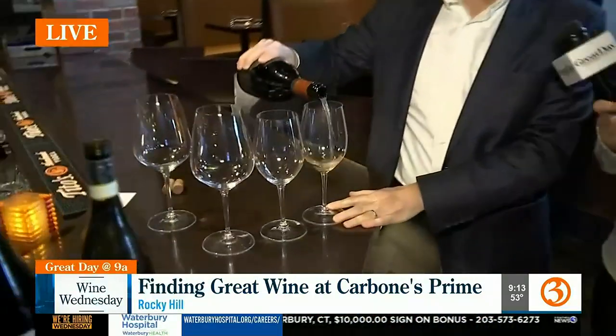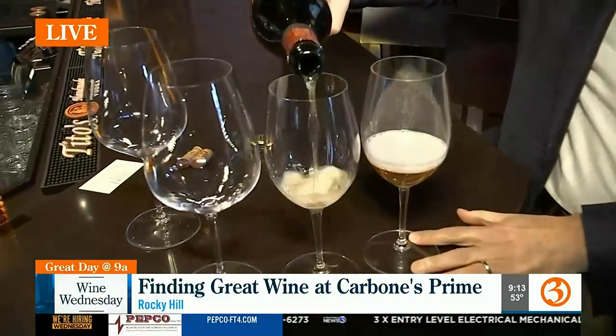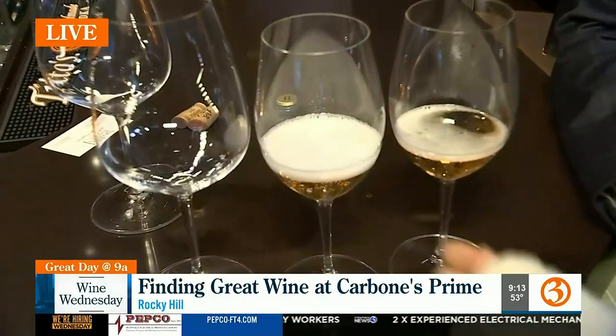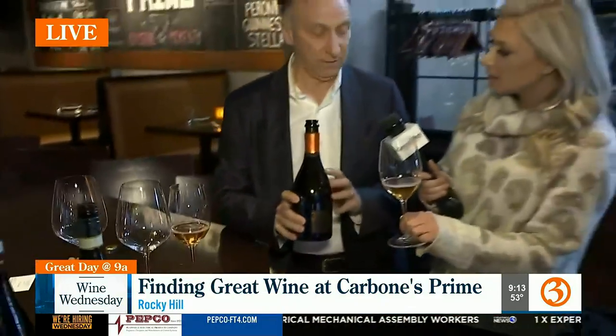We're going to start with bubbly, because why not? We're effervescent people and it's fun. This is a great wine. This is the Ilboro Bolle, which means sparkling wine — bubbles in Italian. This is champagne style, so it's been six years on the lees. It stays in the bottle for six years before it's aged. I love this color — it's kind of an unusual color.